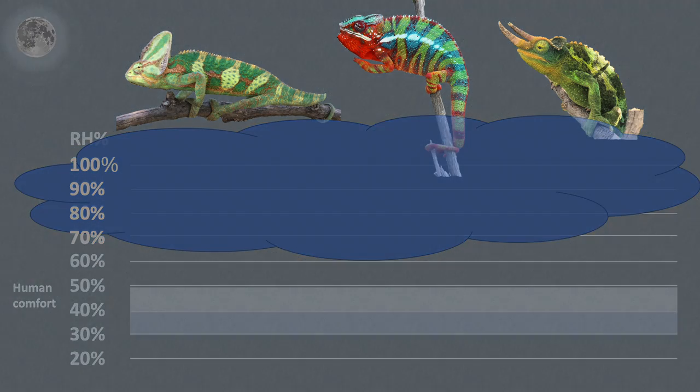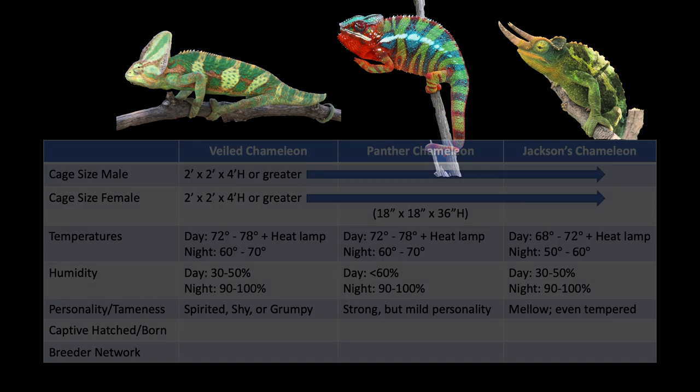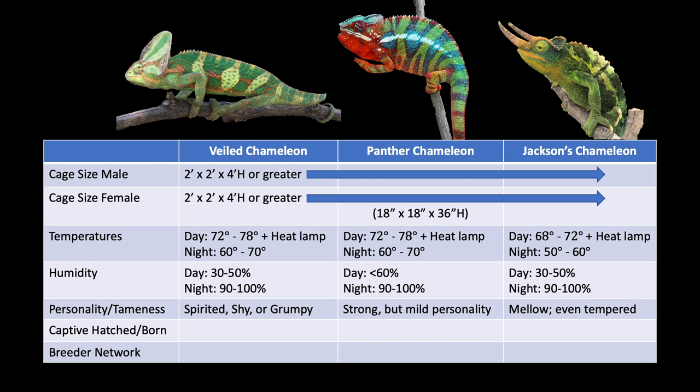There is a definite personality difference between the three. Veileds tend to be very cranky, very shy, and rarely they can be very friendly — male and female personalities are similar. Panther chameleons have strong personalities but are more agreeable than veiled chameleons. You have a much greater chance of getting an even-tempered panther chameleon. Females I find to be even more even-tempered — their pinkish-orange color is beautiful and they make great pets. Do not think of female panthers just as breeding stock; they are wonderful chameleon pets.